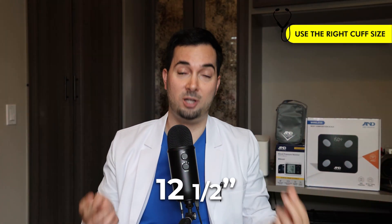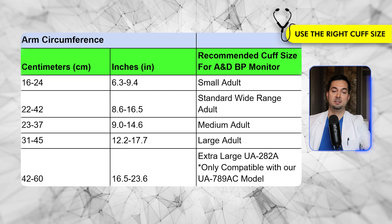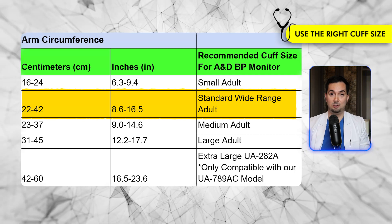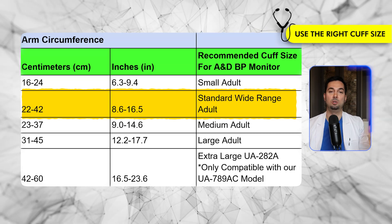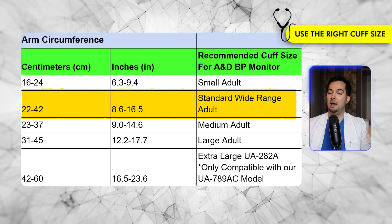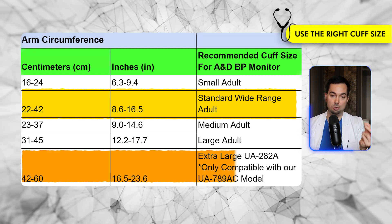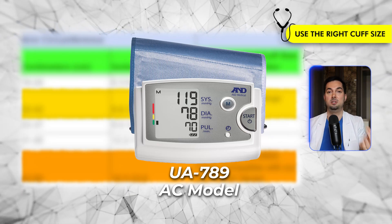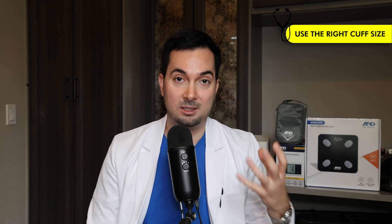My arm circumference is 12.5 inches. Looking at the A&D Medical cuff size chart, the standard adult wide-range cuff — which comes with most A&D Medical monitors — fits arms from 8.6 to 16.5 inches, so it fits me perfectly. The small adult, standard wide-range adult, medium adult, and large adult cuffs fit most A&D Medical monitors. However, if you need the extra-large cuff, the UA-282A, it is only compatible with the UA-789AC model.